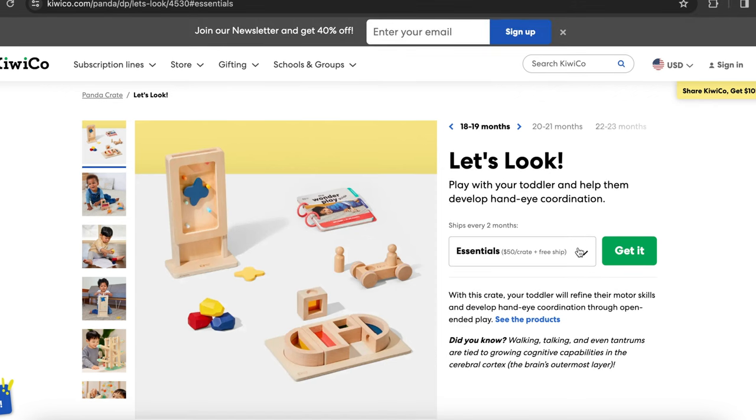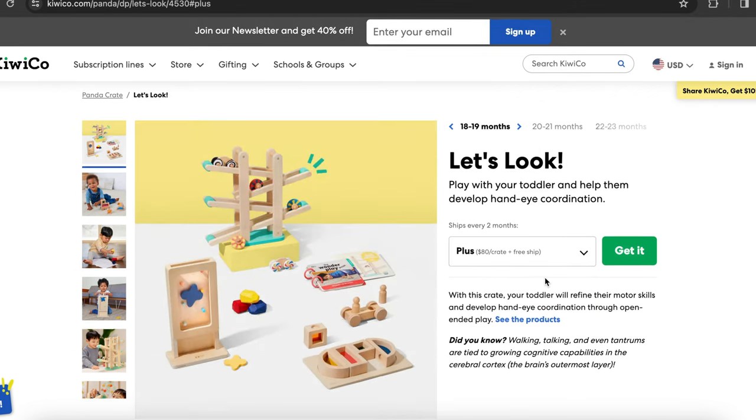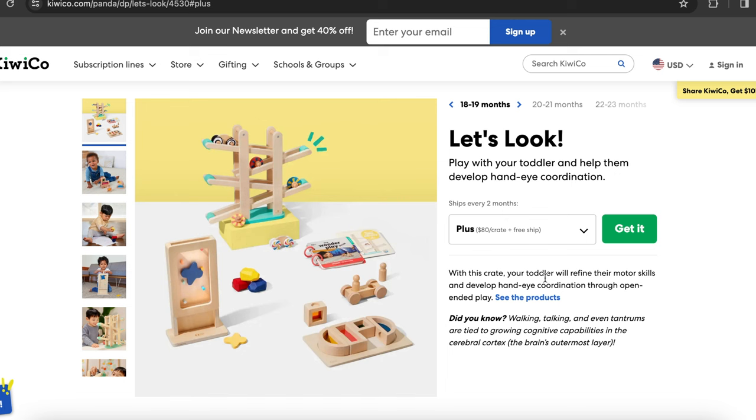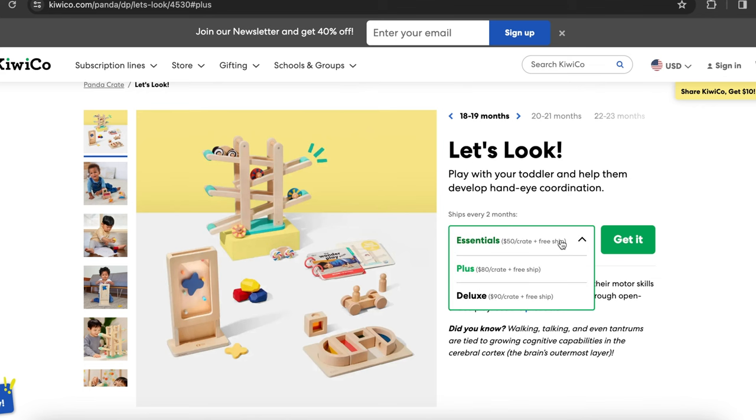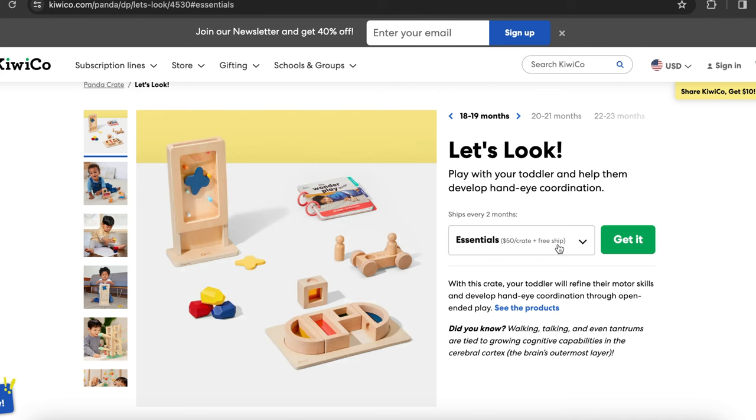You have the option to click between the different versions and they'll automatically update the photo to show you what's included. The deluxe version also includes a book which I did not receive. It looks like it's going to be a fun one because any book with dinosaurs — I have a feeling most children love them. If you decide to subscribe, you can get a little bit of savings depending on which plan you pick. The base price shown is the most you're going to pay per crate — so for the essentials, $50 is the most you pay, then $80 and $90 and so on.